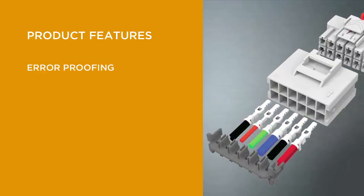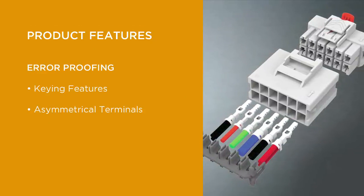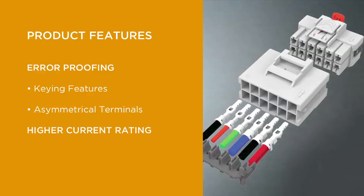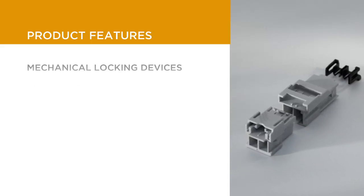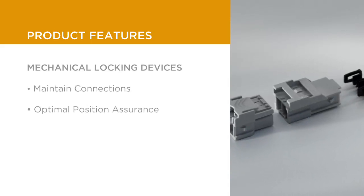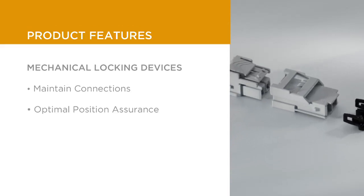This product line was designed with the harness maker in mind through a thorough voice of the customer process to ensure that we captured the requirements of the market. Error-proofing is built into the product with keying features and asymmetrical terminals. In addition, higher current rating expands application opportunities. Mechanical locking devices help to assure that connections are made and remain connected in high vibration situations, with optimal connection position assurance.